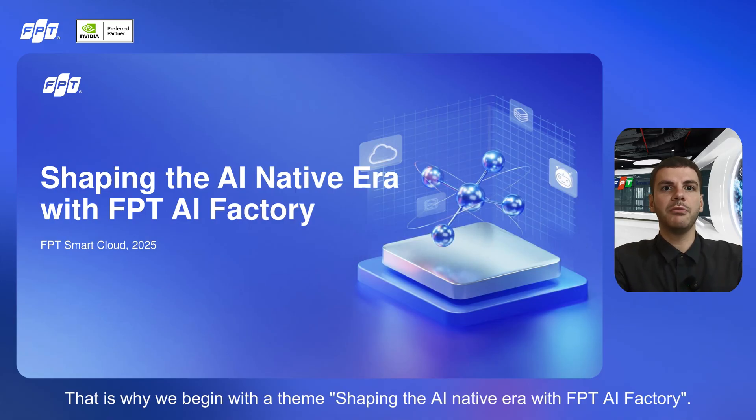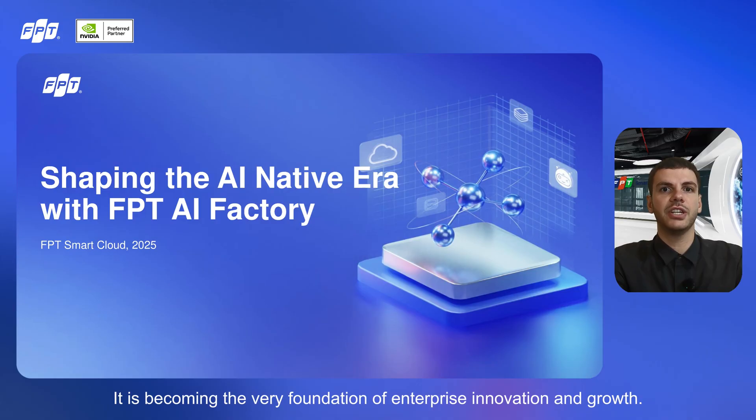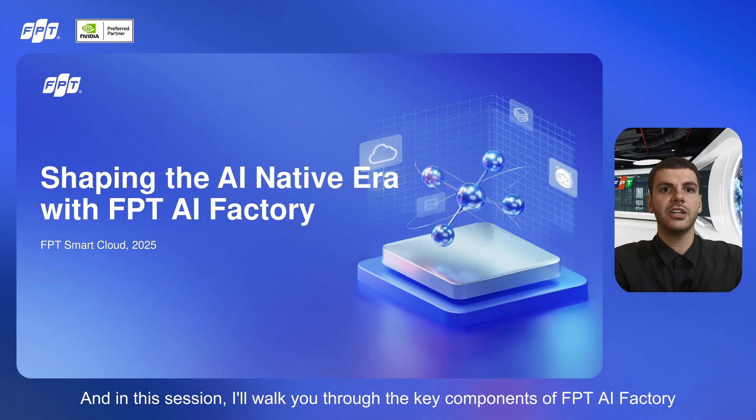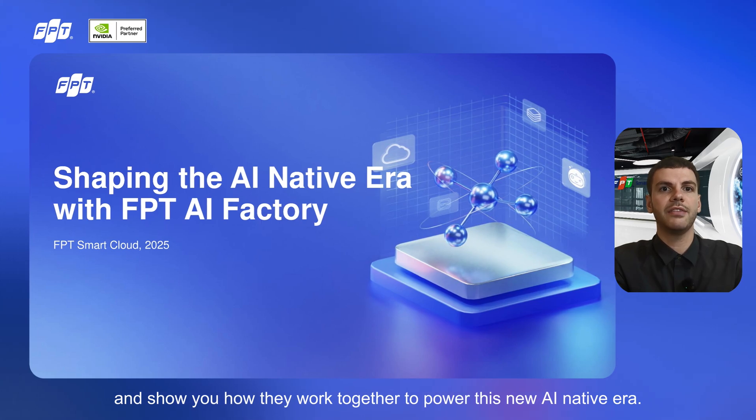That is why we begin with a theme: Shaping the AI Native Era with FPT AI Factory. In today's world, AI is no longer just an extra tool — it is becoming the very foundation of enterprise innovation and growth. In this session, I'll walk you through the key components of FPT AI Factory and show you how they work together to power this new AI Native Era.